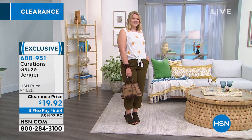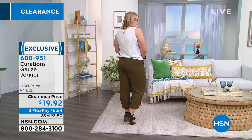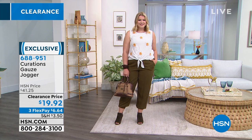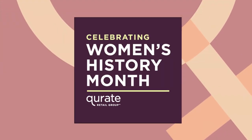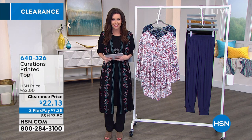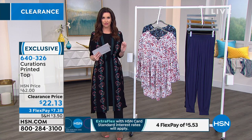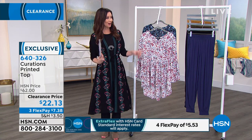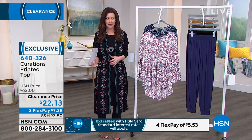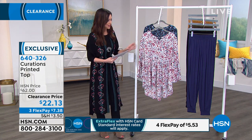688-951 is your item number. Clearance price, $19.92. For everyone who's waiting on the phone, if you have access to a smartphone you can go to hsn.com or download the HSN app. You still get the same price even if you order on hsn.com. Over a thousand of you are waiting on the phone to get your hands on this caftan, the gauze jogger, and everything that's been in this hour. It's like a mad, crazy sale we've never had before with curations.